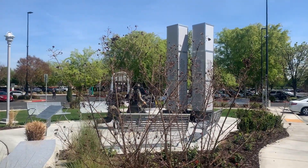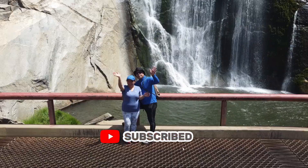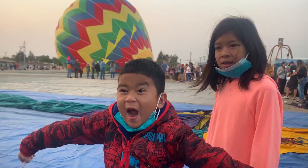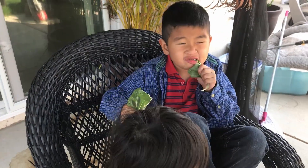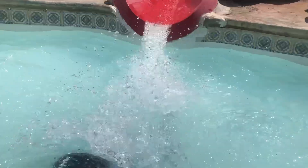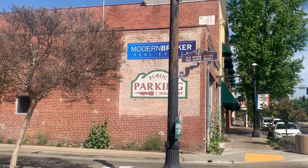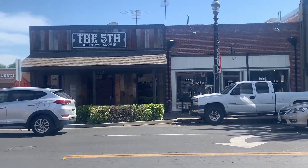Whether you're into history, adventure, or just looking for a great place to grab a bite, Clovis has something for everyone. So let's dive in and see what makes this place so special. Our first stop is Old Town Clovis, a historic district known for its old western charm and vibrant downtown atmosphere.